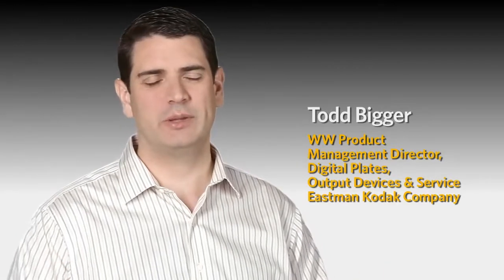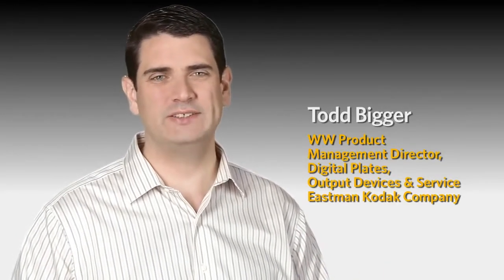When I think about the shift to CTP many years ago, I was just entering the marketplace. I've been at Kodak now for 18 years. I had come out of RIT and heard a lot about this new technology of CTP and what it was bringing to the marketplace. So it was exciting for me to join Kodak, one of the leaders in that technology, and become a salesman in the Chicago area.